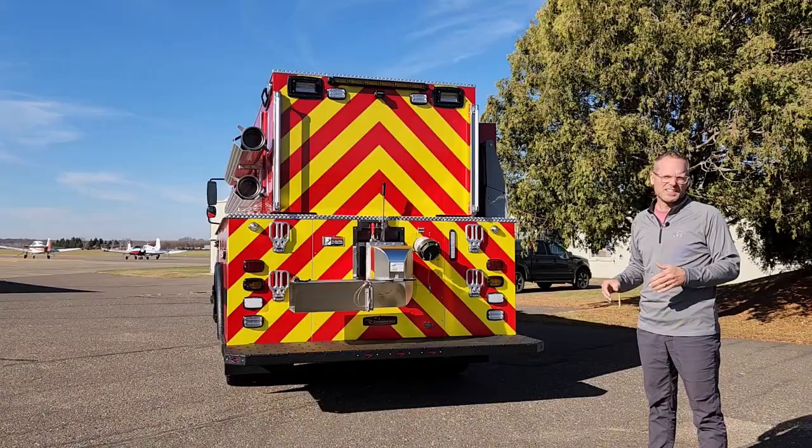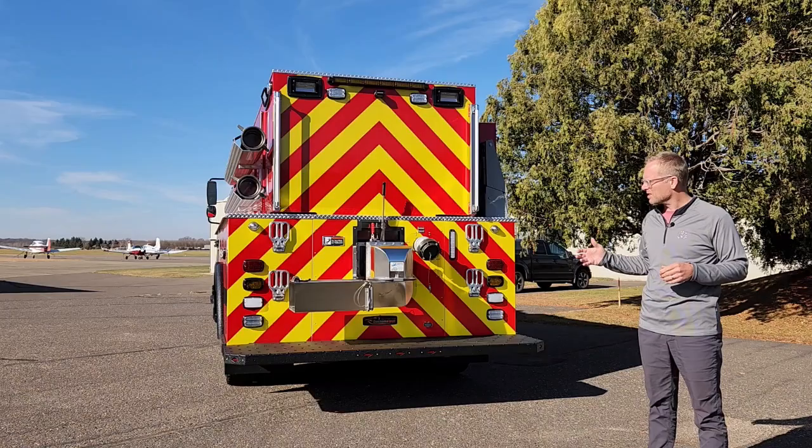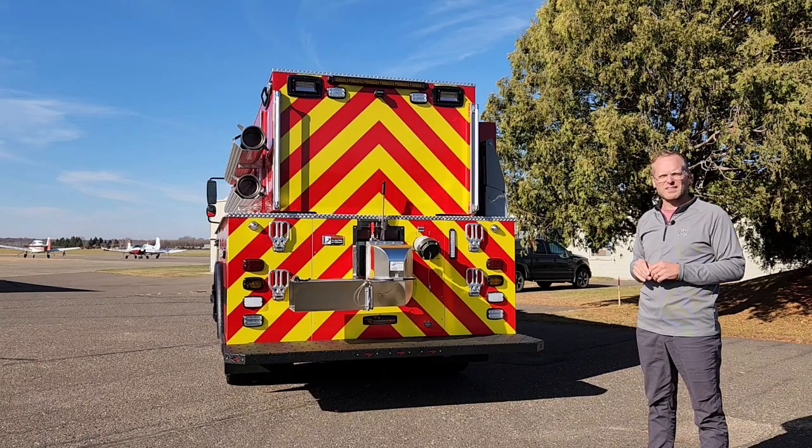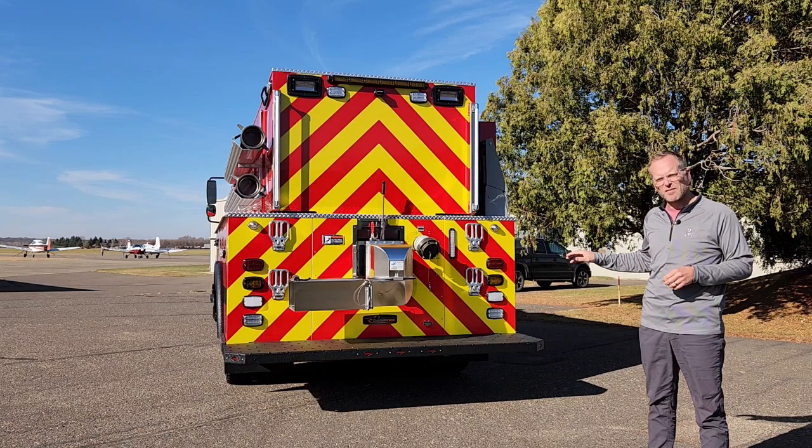Up above we have a couple of hard hoses, and on the officer side we have a powered folding tank rack. This customer had a specific look in mind — in this case it's a very clean design. We have a swivel dump at the back, a couple of folding steps, and a nice layout for the lighting. We have a traffic bar up above with a camera eye below that, and a couple of warning lights.